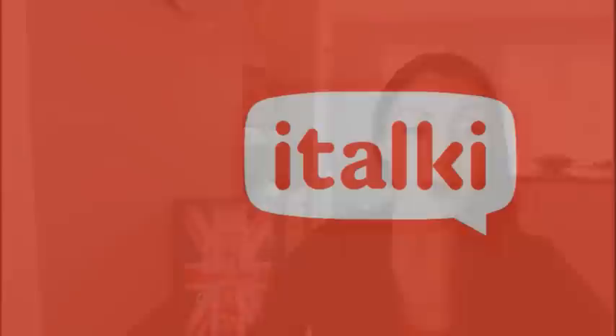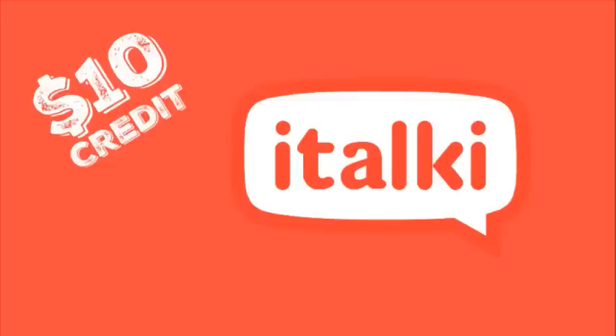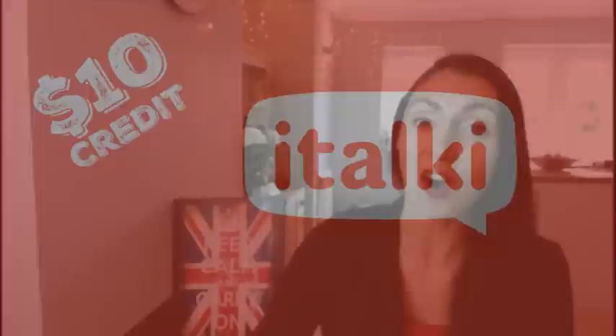Before I start this business English lesson, I need to say that this video is sponsored by italki. italki is a large online database of both native and non-native teachers that offer video lessons 24 hours a day, offering hundreds of languages. These one-to-one lessons are very affordable — around 30% of the cost of offline lessons — and italki will credit your account with $10 when you buy your first lesson. Click the first link in the description box below to get that offer.